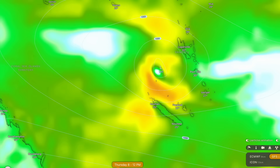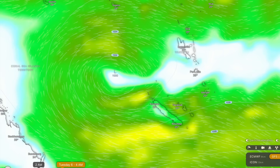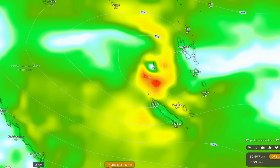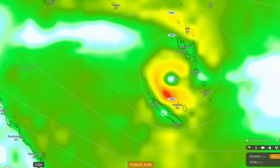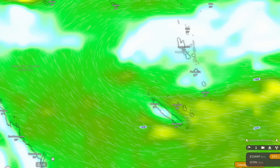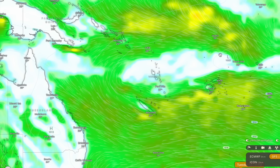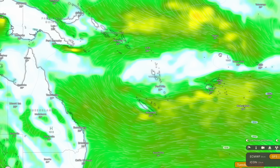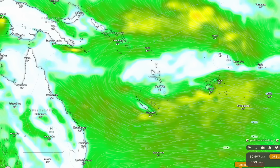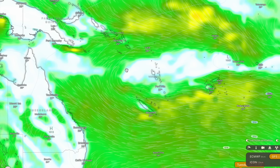Switching to the GFS model, it shows a relatively similar picture. Taking it back to Monday, it slowly develops in the centre of the Coral Sea, wraps itself up a little bit better — probably because the GFS has it initialised as a smaller system. As it heads towards Vanuatu it becomes a fully fledged tropical cyclone of probably Category 1 proportions by around next Thursday and Friday, before stalling south of Vanuatu and bouncing back over New Caledonia into the Coral Sea, weakening substantially. A very weak tropical cyclone is the key takeaway for the next five days.